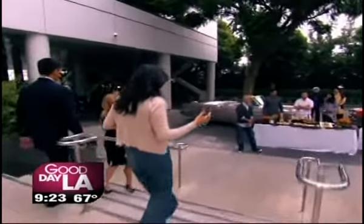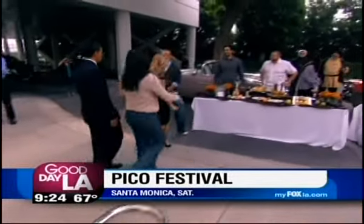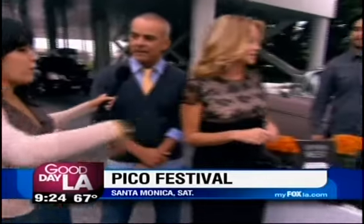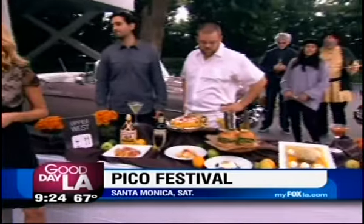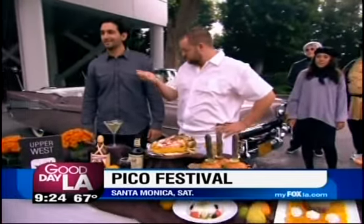And now we're going to more food — we're eating again. The Pico Festival is going on this Saturday. We have the organizer here, David Ruiz. This is the fifth annual Pico Festival, and it takes place on Pico in Santa Monica from Centinela to Main Street. It's 11 to 4, free admission.